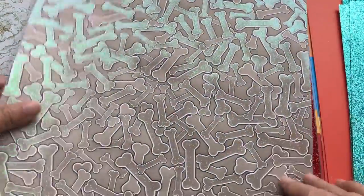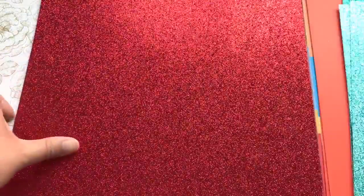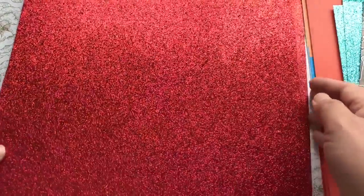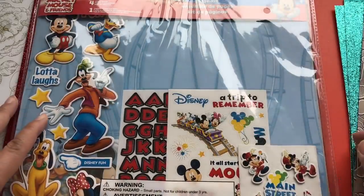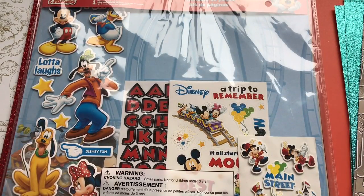And then I picked up these little bones — dog bones. And I picked up some fun red ones for Valentine's Day. So that is my Disney share. Stay tuned — I will share with you my Hello Kitty haul from Joann's as well. Thanks for watching, everyone. Bye!